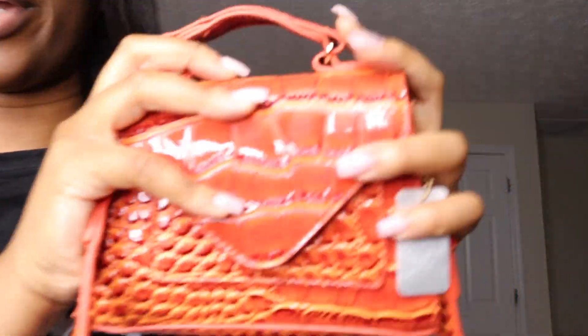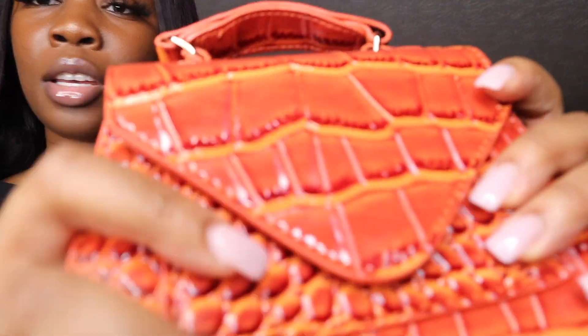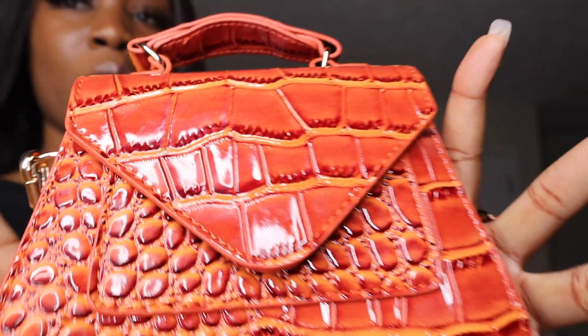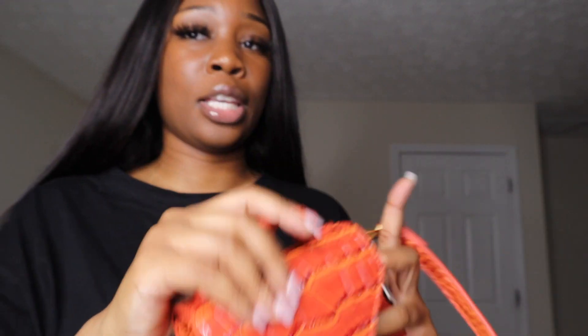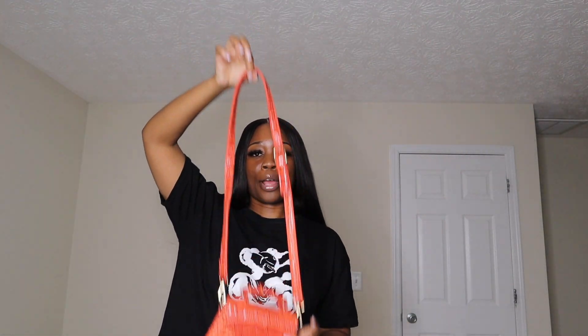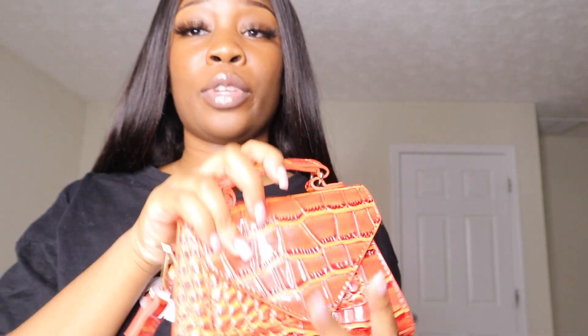The first bag I got was this burnt orange bag — it's similar to one I had in a previous haul, just a different color. I really like this bag; the material is immaculate. You can fit your phone, cards, and keys. It does have a strap that you can detach and just carry it as a clutch, which is a plus.